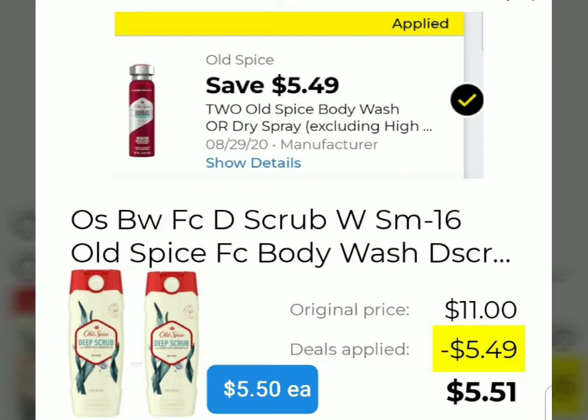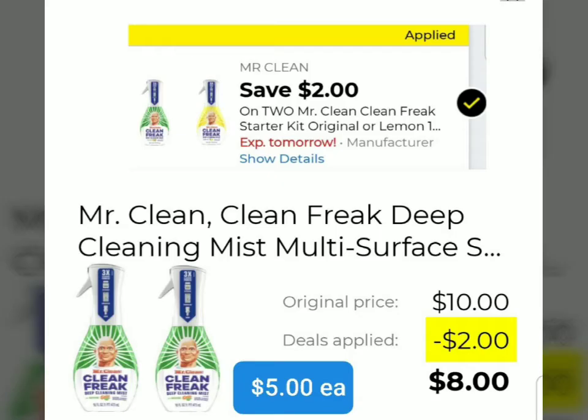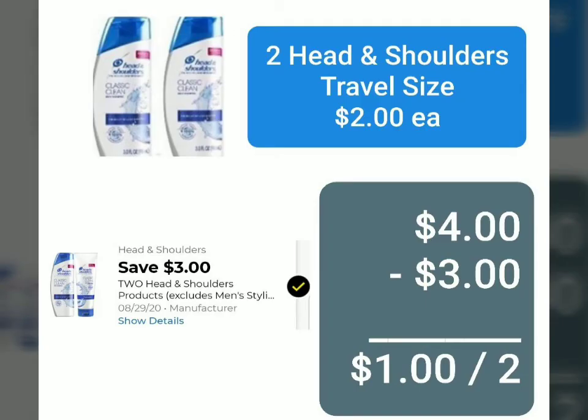The next item we're going to need — also two of them — is Mr. Clean Clean Freak Deep Cleaning Mist multi-surface. I would love to try this! One of them is priced at five dollars. We have a coupon for two dollars off when you buy two, making the final price after the coupon eight dollars.